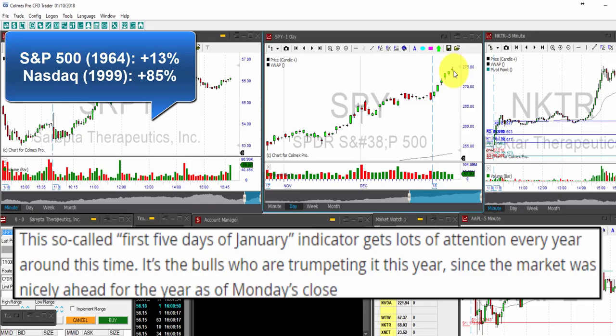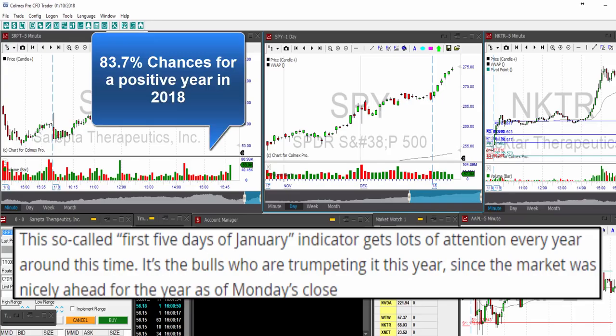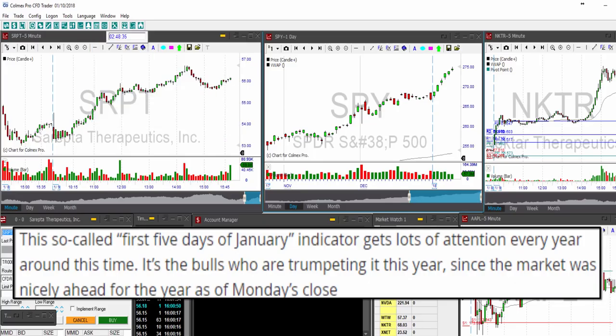The fact that the first five trading days of the year were positive is already a good omen and is very promising for the rest of the year. The S&P 500 first five days indicator has come in positive for 2018. According to Jeff Hirsch, editor of the Stock Traders' Almanac, that means there is now an 83.7% chance that equities will rise for the year as a whole. The first five days indicator is back-tested to 1950, and it holds that if the S&P 500 rises during the first five sessions of any given year, odds are it will finish higher for that year as a whole.